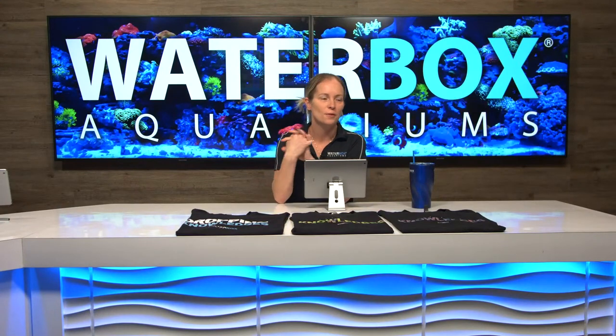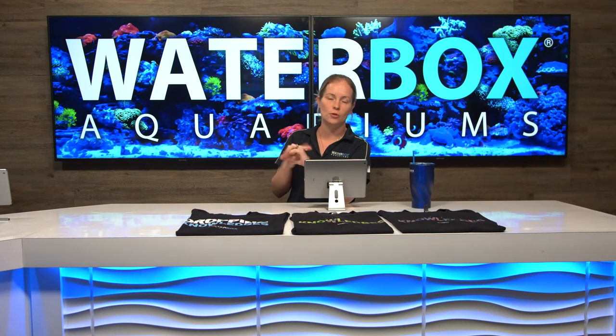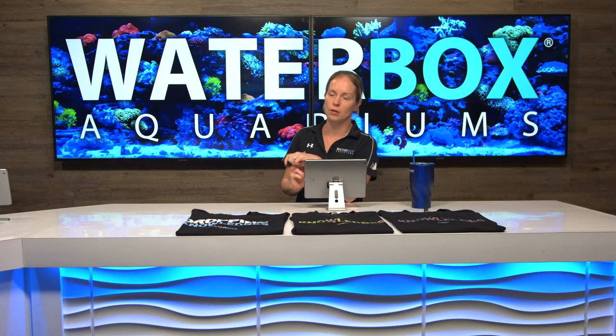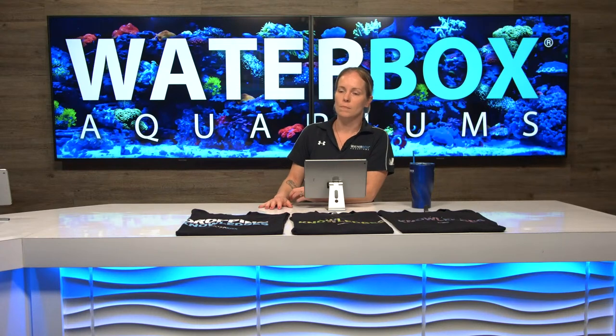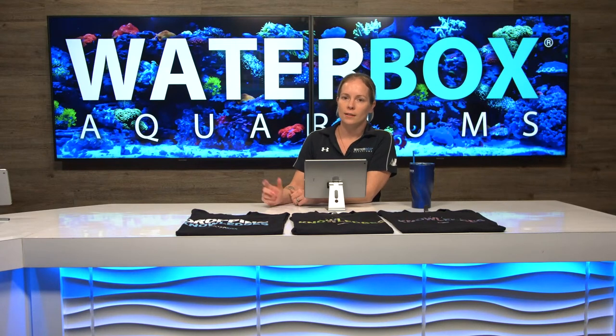Welcome to Waterbox Live, the best day of the week. It is Wednesday — make sure you like the stream, share it, subscribe to our channel so you get all the notifications. We are here every Wednesday and today we are adding frags to the 105.4 frag tank that we are revisiting. Let's get it started.